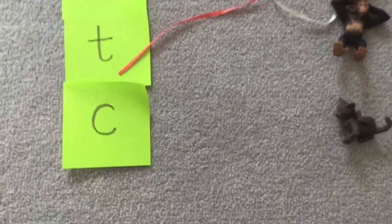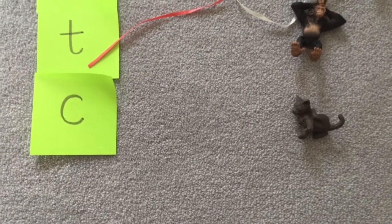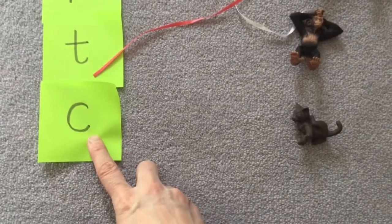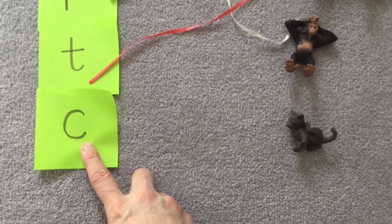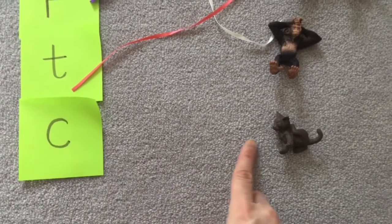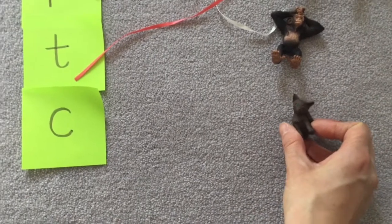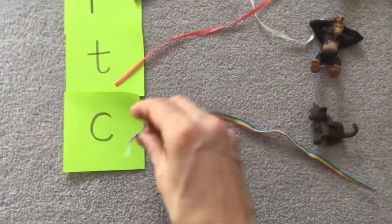There's one sound left and I think this creature is at the same level as our letter. Let's have a look. What sound have we got? Well done. And what animal or toy have we got here? Yes, it's a little cat. C for cat. So we'll put our ribbon here.